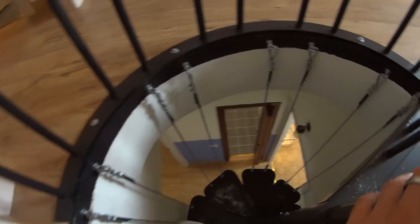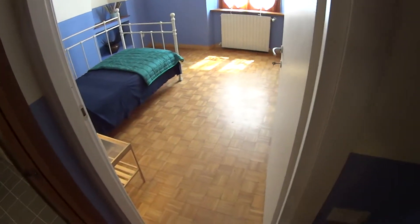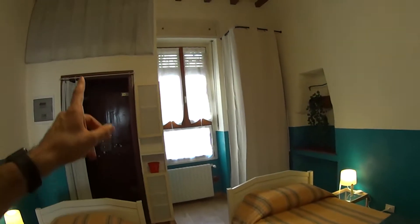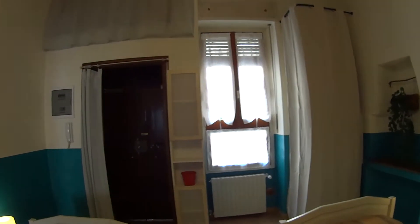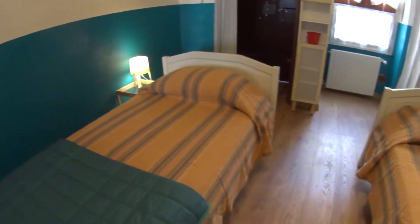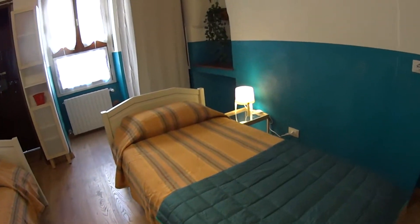Now we are proceeding downstairs to the ground floor, where as mentioned we find the other two bedrooms — bedroom number three on the right and bedroom number two on the left. There is also a secondary access from outside so you can access bedroom number two directly. It is a large double room with two single beds, each with their own bedside tables.